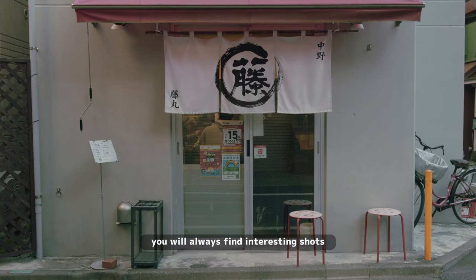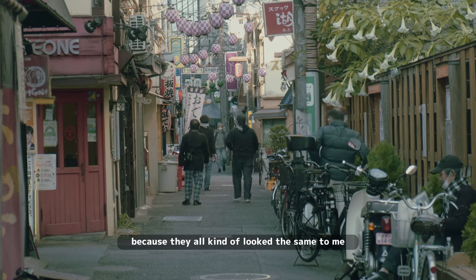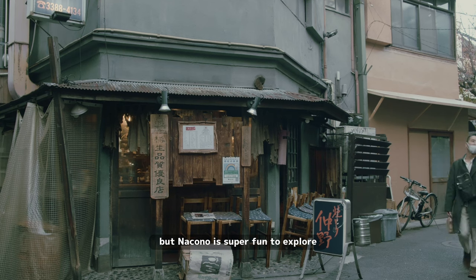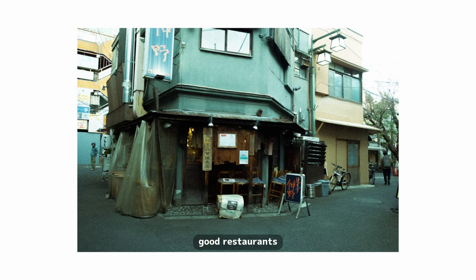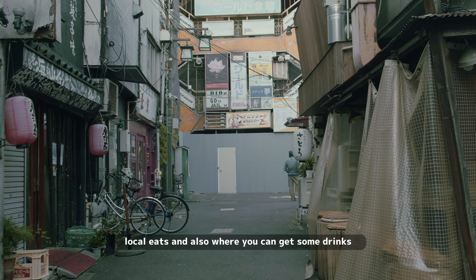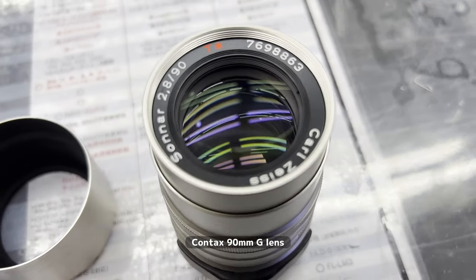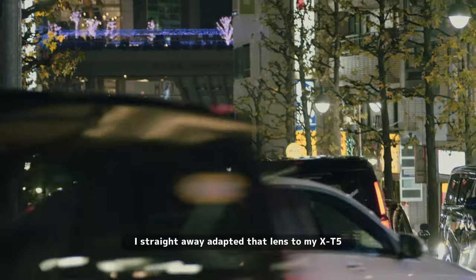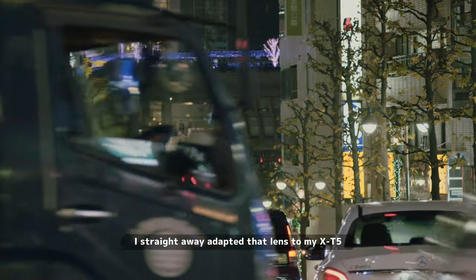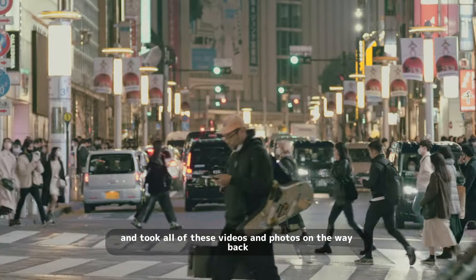You'll always find interesting shots in Nakano, though I struggled a little after a while because they all started to look the same to me. Still, Nakano is super fun to explore — good restaurants, local eats, great spots for drinks. I also went to a camera shop and picked up a Contax 19mm G lens. I straight away adapted that lens to my XT5 and took all of these videos and photos on the way back.